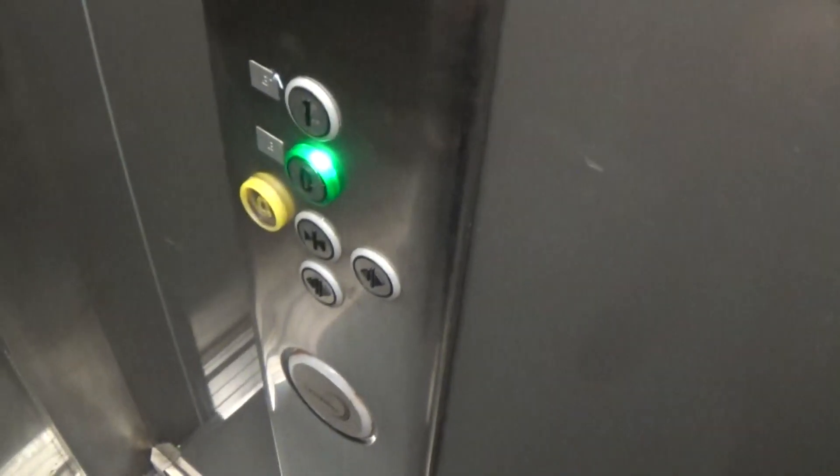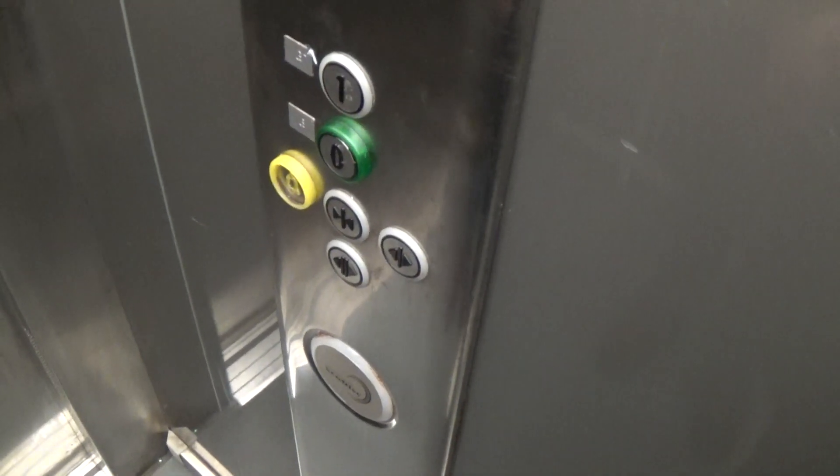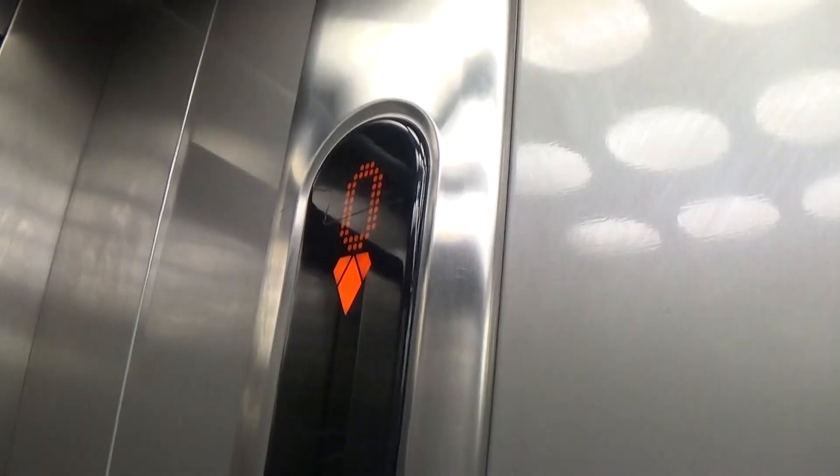Now going down. It's got the light fixtures up in the ceiling. Look how many you see here. It's pretty basic — Kone ecodisc. Kone ecodisc logo. Here we are back down at zero.